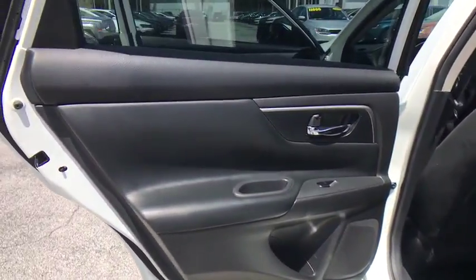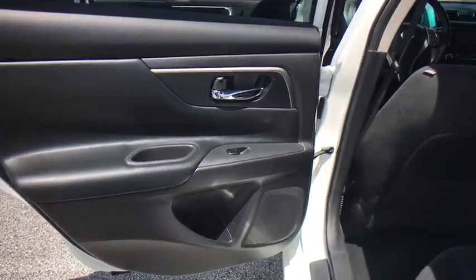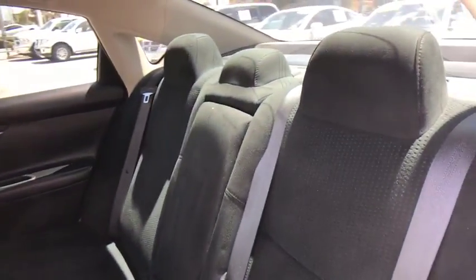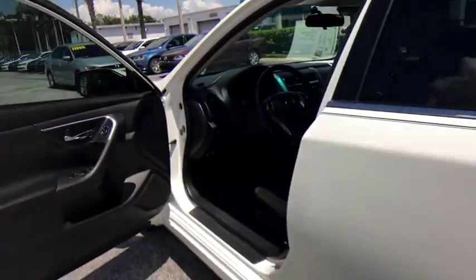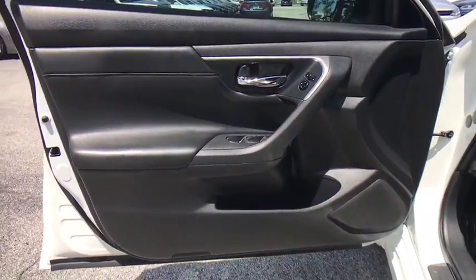Trip computer, CD player, rear window defroster, remote keyless entry, brake assist, tachometer, overhead console, panic alarm. Is love at first sight really possible? Let us know when you stop in.